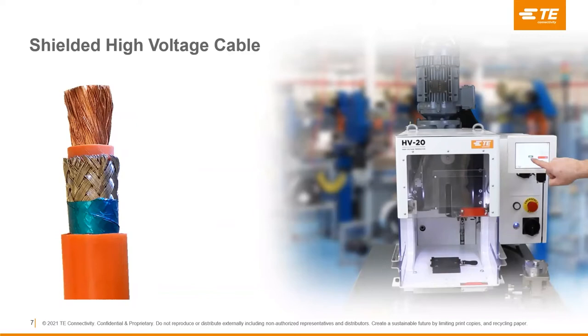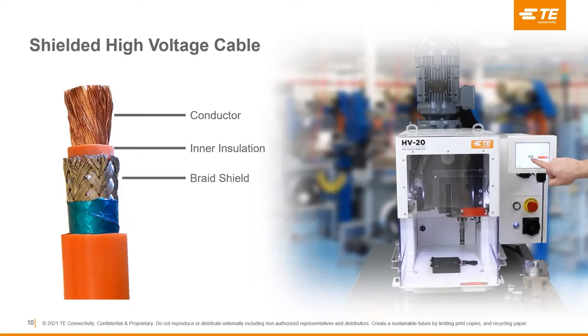These cables are more complex than smaller cables in other assemblies. They're generally a five-layer cable: at the center is the current-carrying conductor, coated with an inner insulation that separates it from the braided shield — mostly used for EMI protection. That braided shield then has a foil shield wrapped around it, and the last layer is an outer insulation that protects the cable from its environment and prevents electrical current from leaking out.